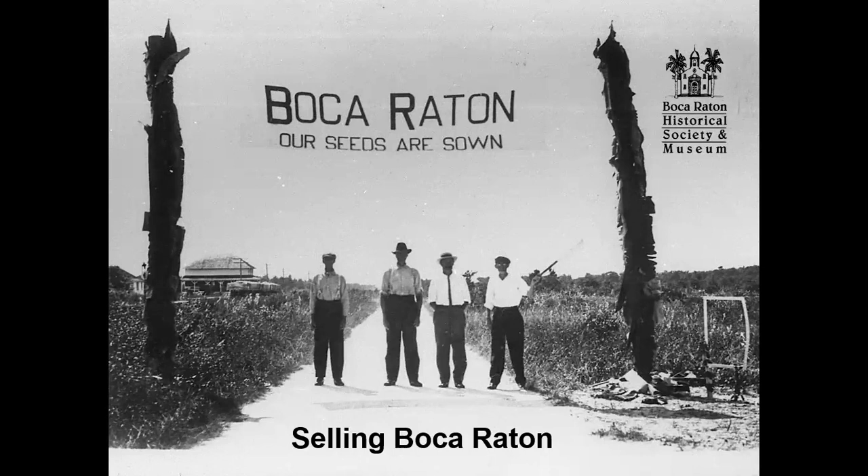My name is Susan Gillis. Good afternoon. I'm the curator of the Boca Raton Historical Society and Museum. Welcome to our virtual lecture series, Boca History 102. We have muted your microphone, so please do not unmute and don't join with video because we're recording this session. We're going to provide a link to the recording to all our participants.